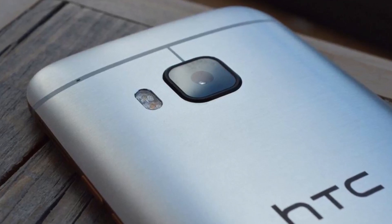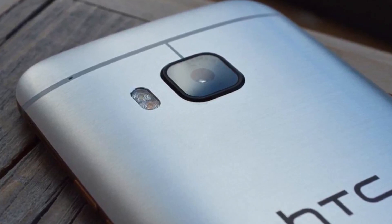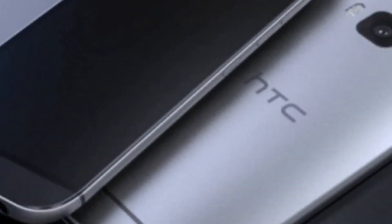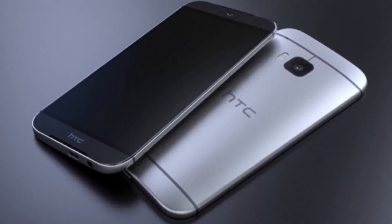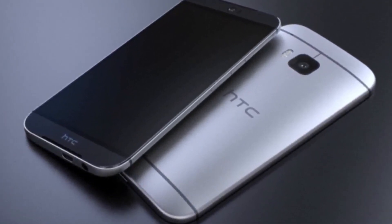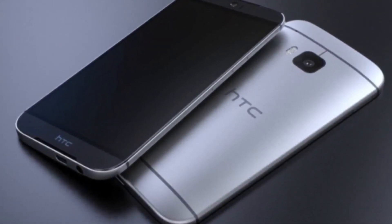HTC is planning to unveil the Aero smartphone in October, but with a new commercial moniker HTC A9. It is believed that the device will flaunt an all-metal body like the company's flagship 1 series, but its design has been tweaked for the purpose of differentiation between the two model series.